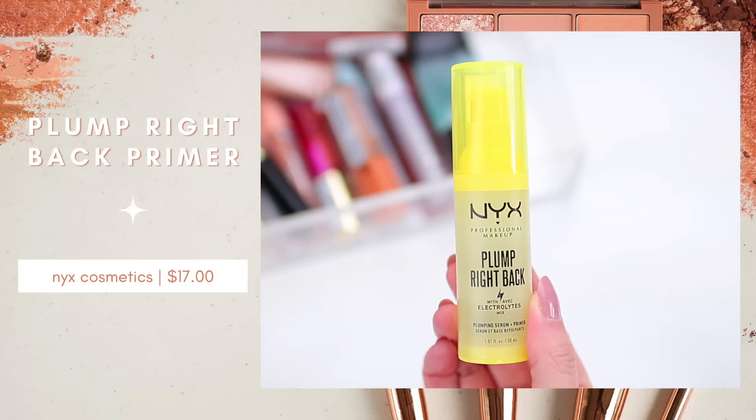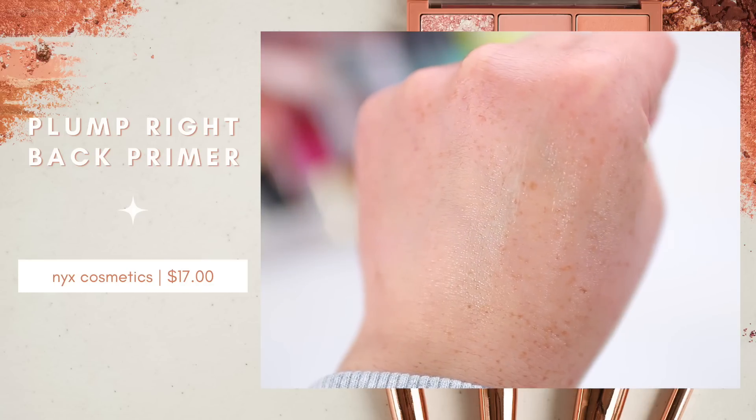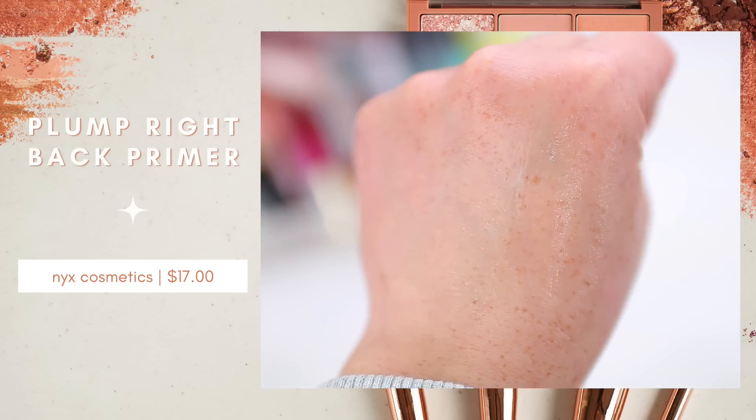I also wanted to mention this primer as well — this is a very close second. It's from NYX: the Plump Right Back Plumping Syrup and Primer. I've used this quite a bit, but a little bit of this primer goes such a long way. This one is very smoothing — it preps your skin really well if you deal with a lot of texture or large pores. What I like about this primer compared to other smoothing primers is my foundation doesn't move around. This one's smoothing but it's not quite as slippery as a lot of other smoothing primers, so I think it does a great job. I do tend to reach for the Elf more often, but this one's a great option too.